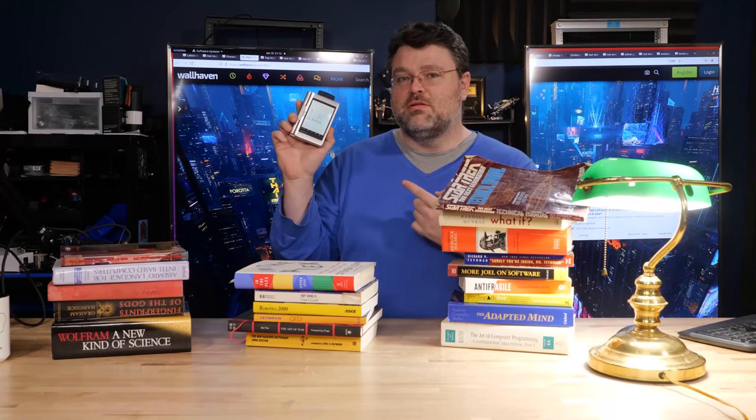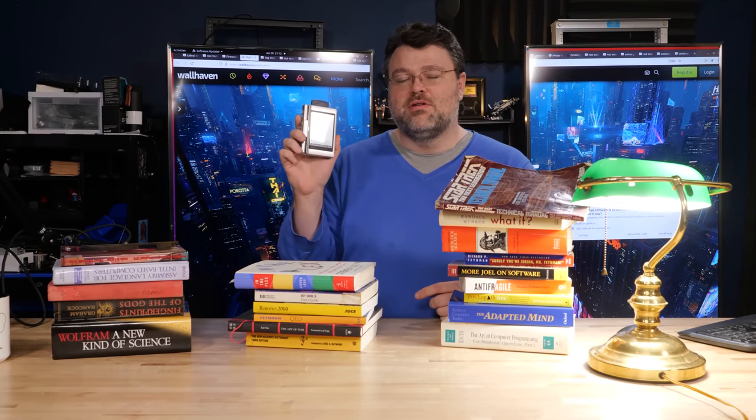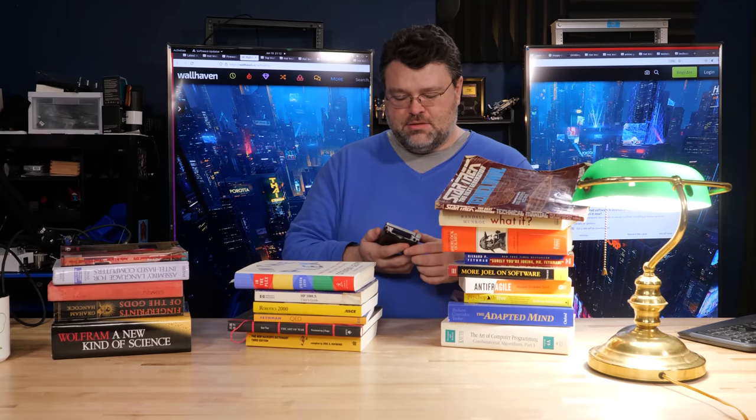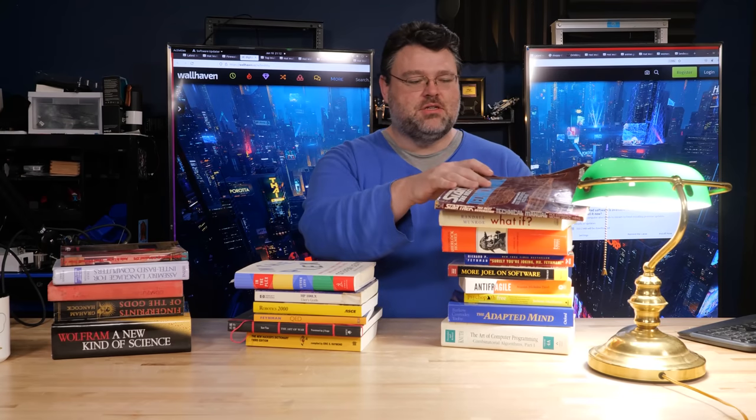This is handheld Linux — super old, almost a 20-year-old palmtop that runs Linux. The story there is not really about technology. It's about effectively using technology to extend your brain.